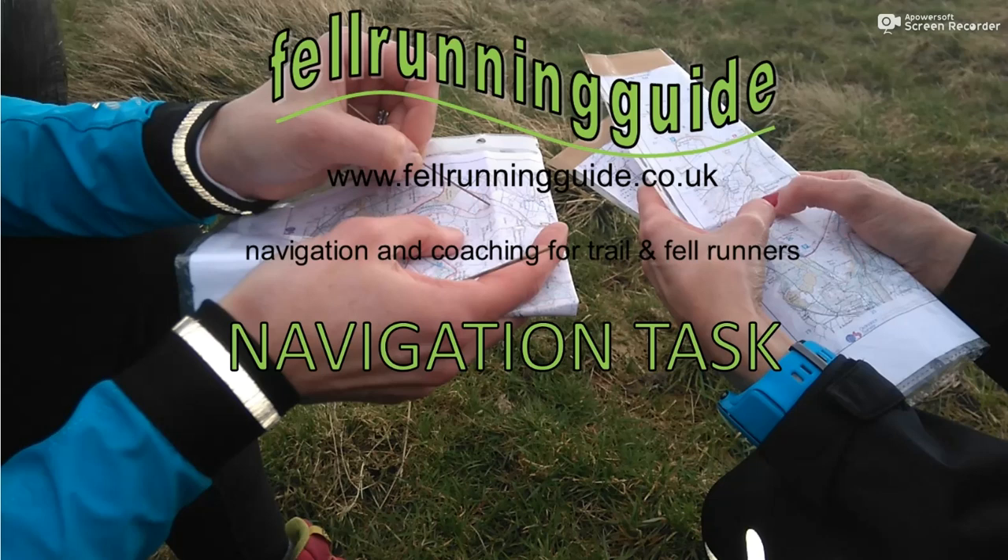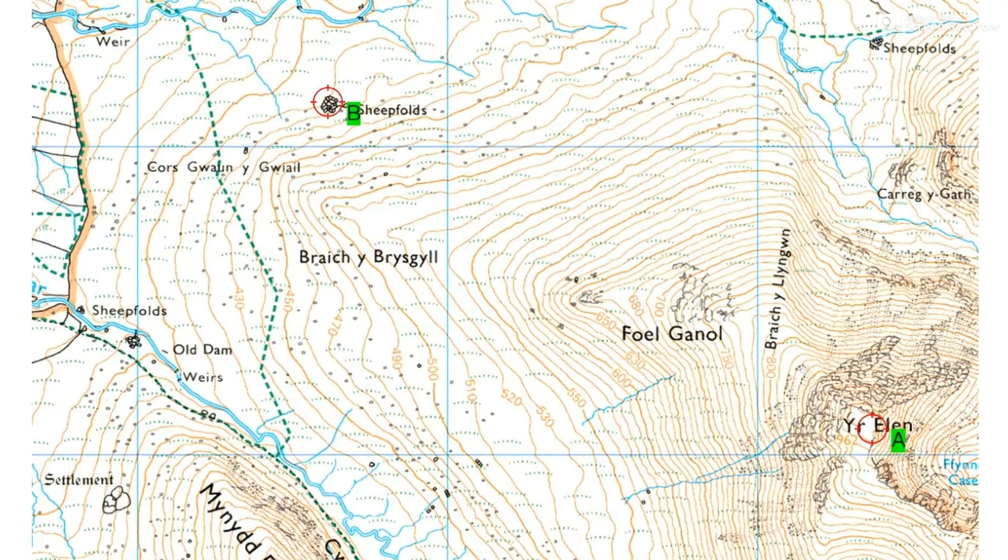Hi, this is Dave, Fell Running Guide. Welcome to another navigation task. This one is another route choice task. What we've got to think about is the best way of getting from the summit of Ere-Hélène here down to these sheepfolds there.